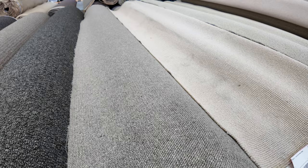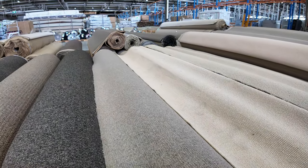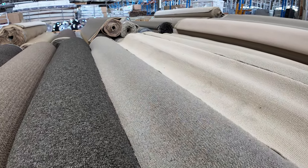Don't forget when I talk a metre, it is a metre by the width of the roll — 3.66 metres across. It's a linear metre. So that's what we're pricing as when we're talking about the per metre price.